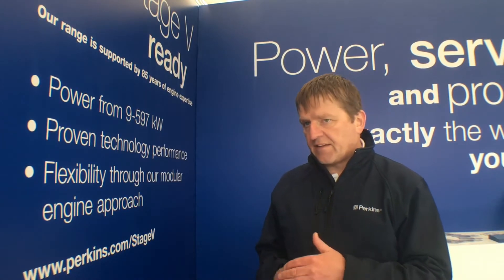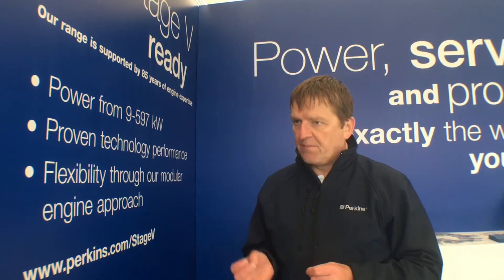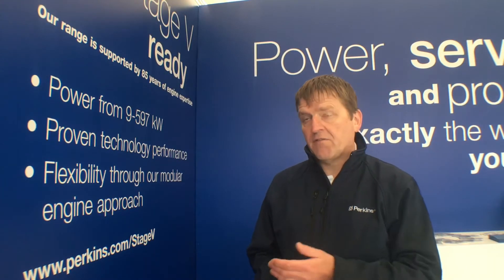Now, this next stage — Stage 5 — won't be a much bigger step; it will be a small step in both of those pollutants. But in particular they're addressing the number of particles, not the mass of particles — it's the number. And that's going to drive the industry towards the use of diesel particulate filters, really from everything from 19 kilowatts to 560 kilowatts.